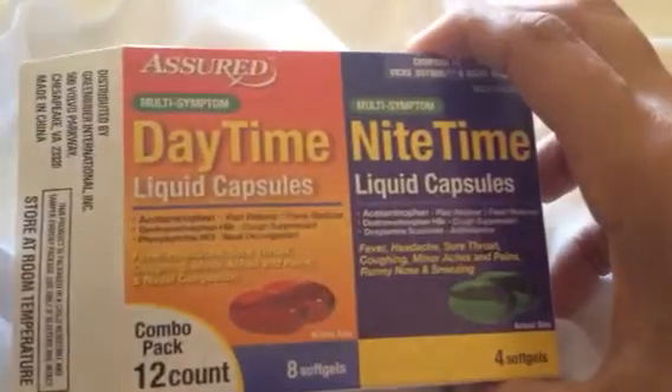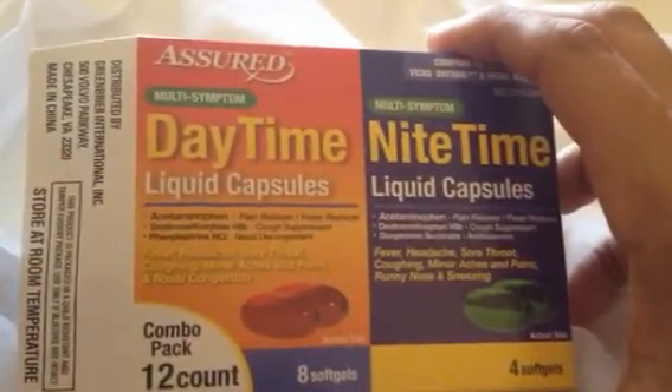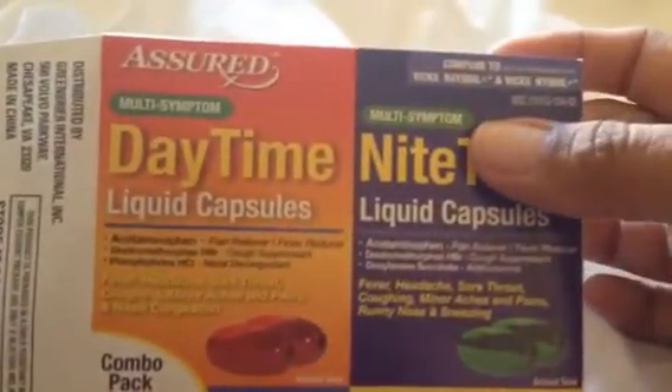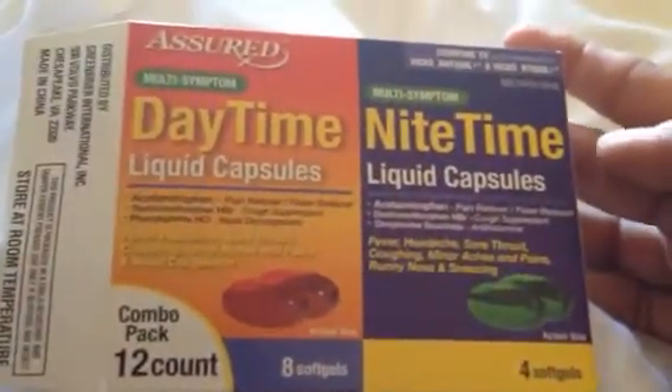The next item I picked up is this box of Assured Multi-Symptom Daytime and Nighttime capsules. I picked it up because it says compare to active ingredients found in DayQuil and NyQuil. And so far they've been helping out, so I'm very excited about that.